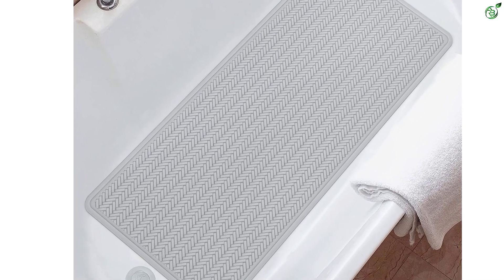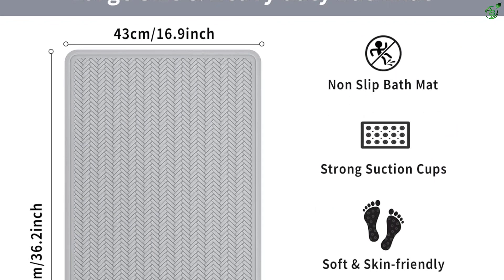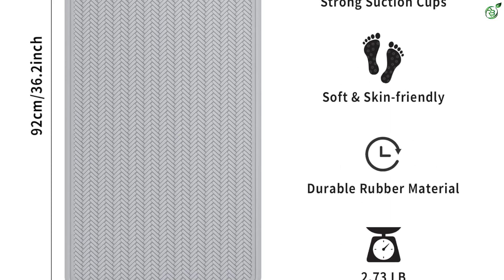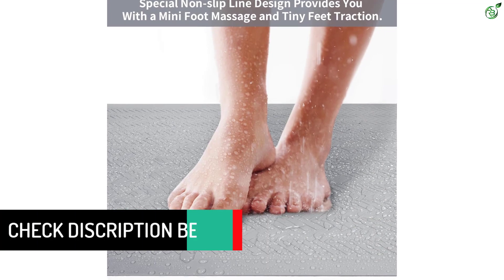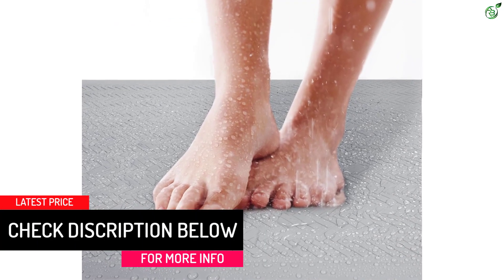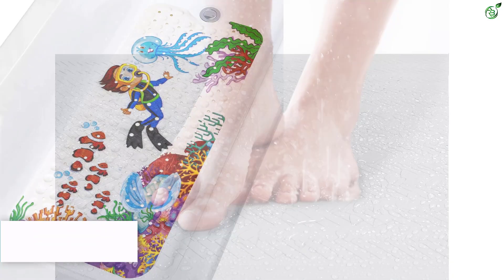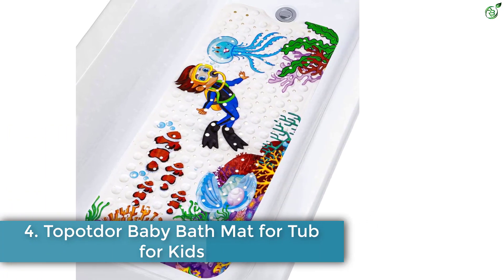Made of natural rubber, this BPA-free and latex-free mat is perfect for people with sensitive skin. It also features a special line design that provides a mini foot massage and enhances traction for tiny feet. The OTHWAY bathtub mat is machine washable for hassle-free maintenance and is suitable for use in bathrooms, bathtubs, showers, floors, kitchens, hotels, hospitals, and balconies.